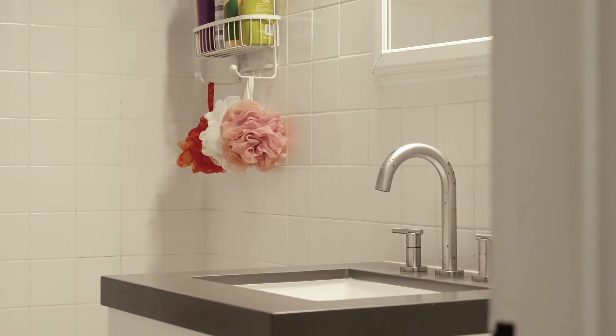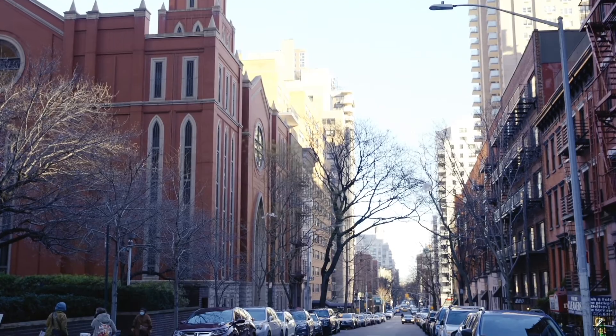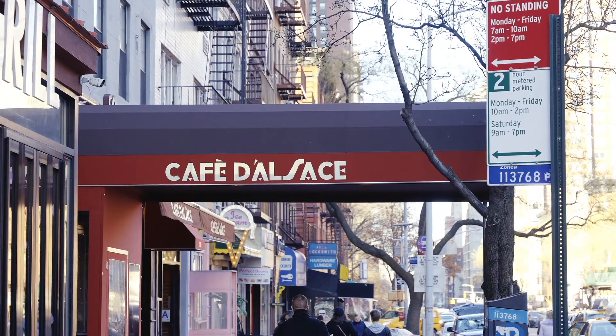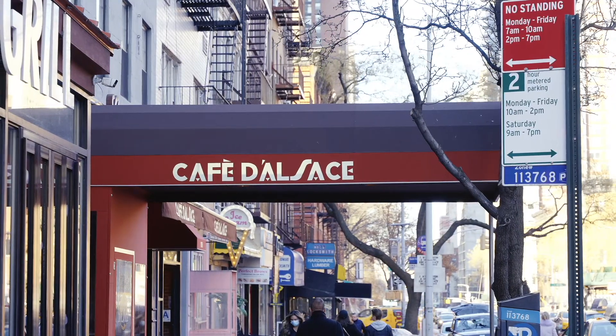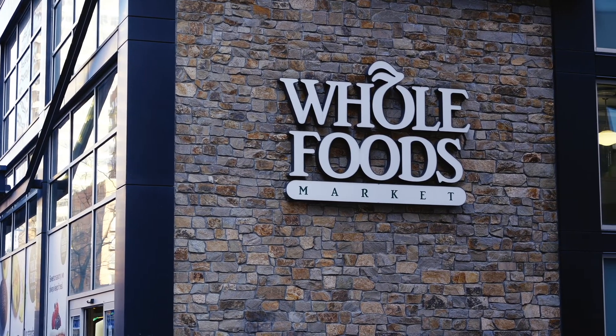Aside from this being a fantastic apartment, the location is spectacular. We are right by the express trains, all the great restaurants now on 2nd Avenue thanks to the 2nd Avenue subway, Café del Zas, and then you've got Whole Foods — I'm not even kidding — at the end of the block. You couldn't be more convenient if you tried.